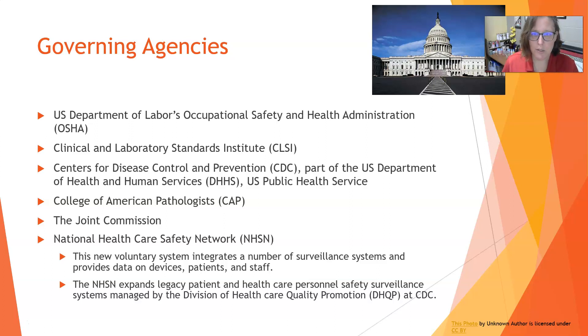The Clinical Laboratory Standards Institute — more lab specific, also known as CLSI — puts out the standards that you need to follow to have a high quality lab with high quality patient care and high quality results. Then we have the CDC, the Centers for Disease Control and Prevention, which is part of the U.S. Department of Health and Human Services.